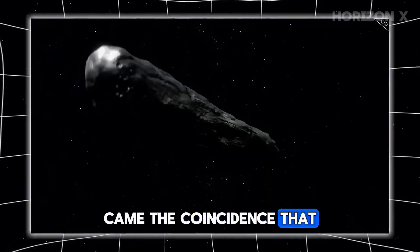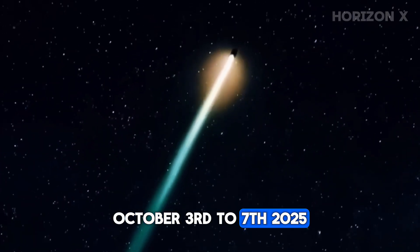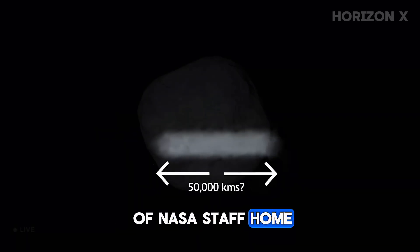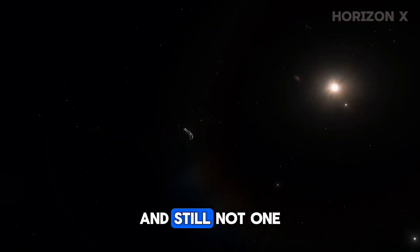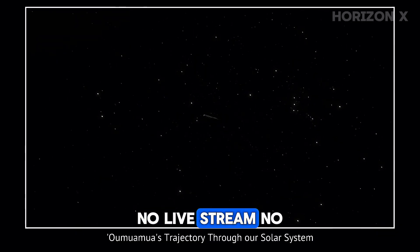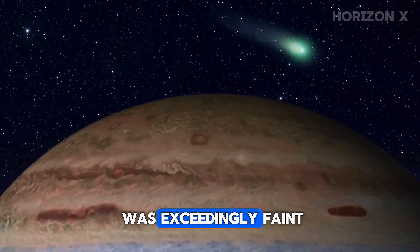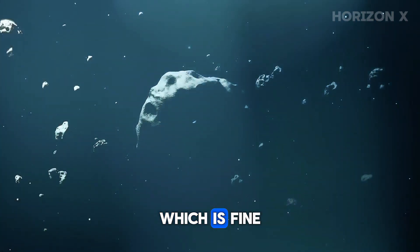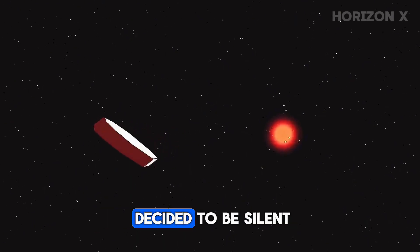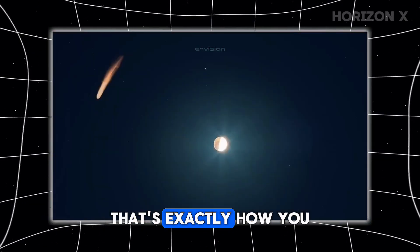Then came the coincidence that nobody wanted to call a coincidence. During Atlas's closest approach to Mars — October 3rd to 7th, 2025 — the U.S. federal government shut down, sending more than 80% of NASA staff home. But ESA wasn't shut down. China wasn't shut down. The UAE wasn't shut down. And still, not one agency released a clear image. No live stream, no press conference, no 'look what we found.' Officially, ESA says the target was exceedingly faint. Unofficially, insiders whisper that all agencies share a cross-calibration agreement — which means everyone decided to be silent simultaneously. If you wanted to fuel a global rumor mill, that's exactly how you'd do it.